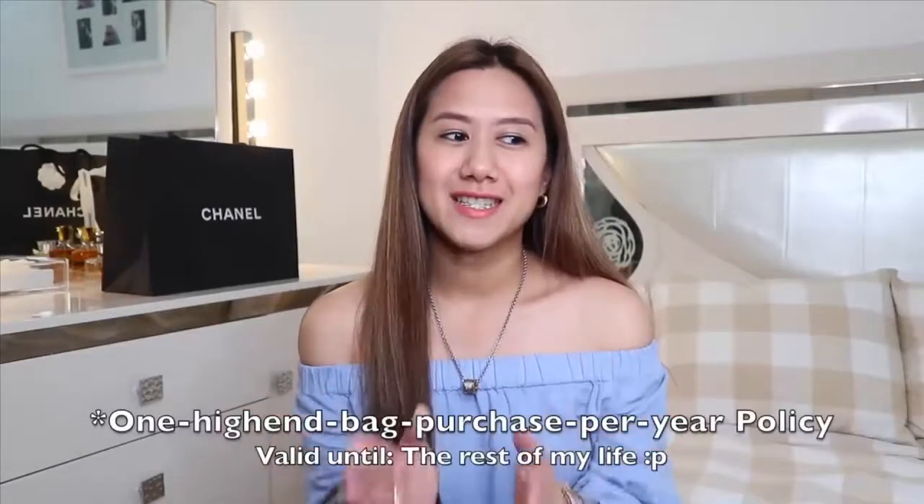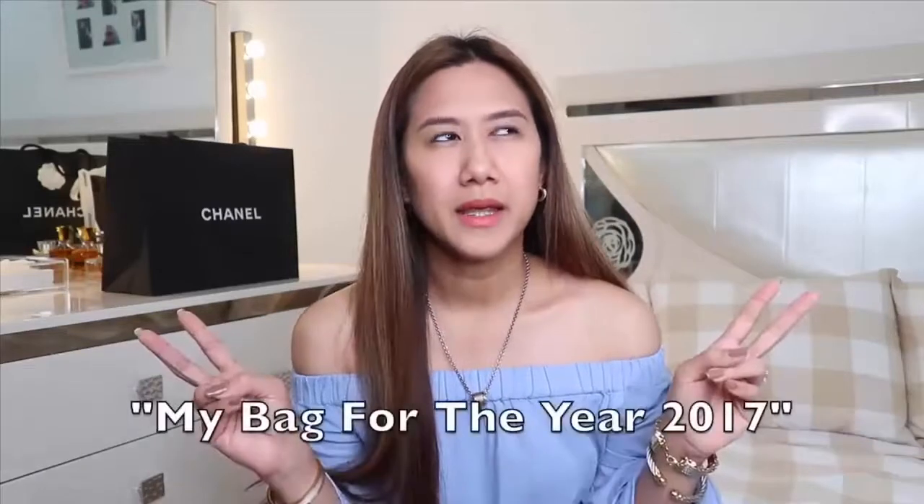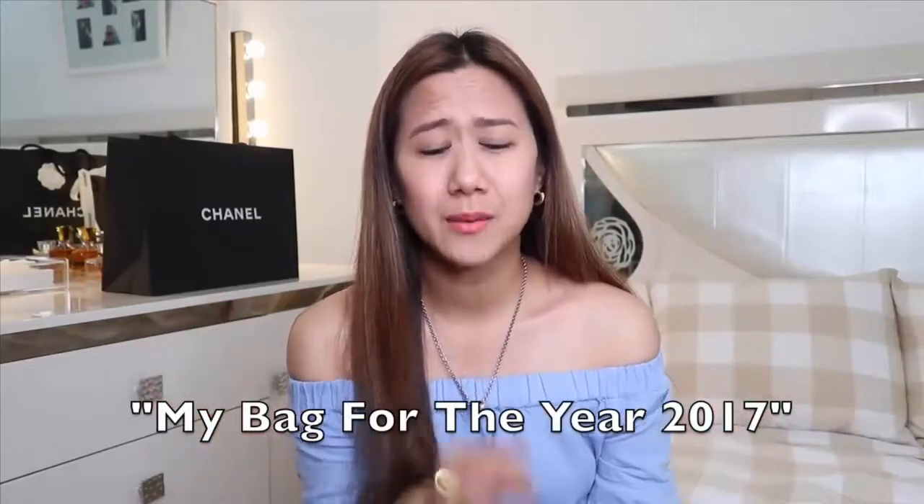Some of you may know that I have this policy — I will just get one high-end bag per year. I am strictly following it. So last year I got two backpacks from Louis Vuitton. If you want to see the unboxing of my bag for the year 2017, I'm going to post the link down in the description box.